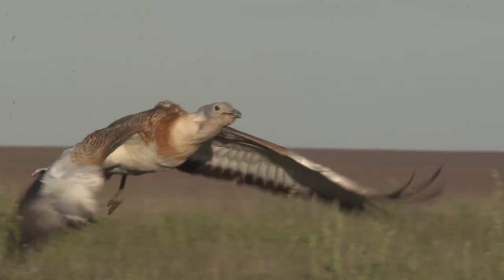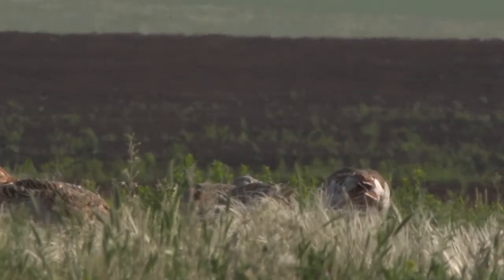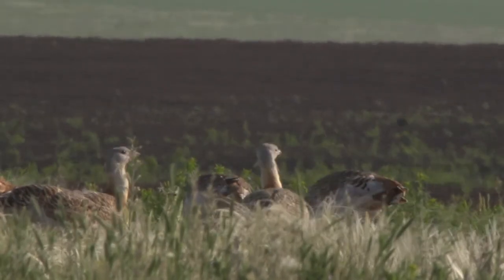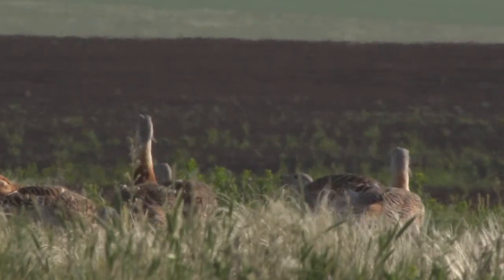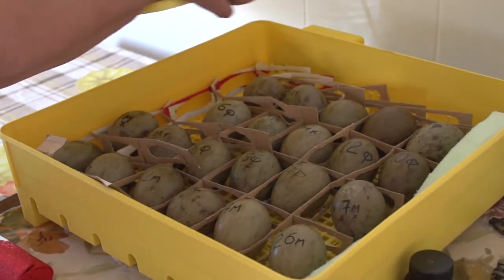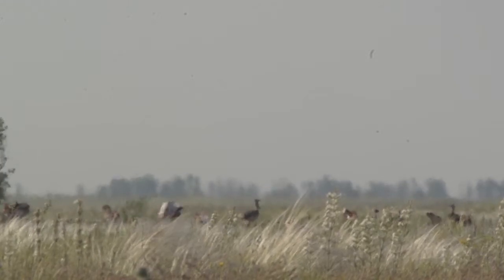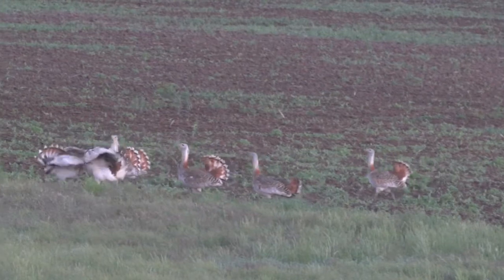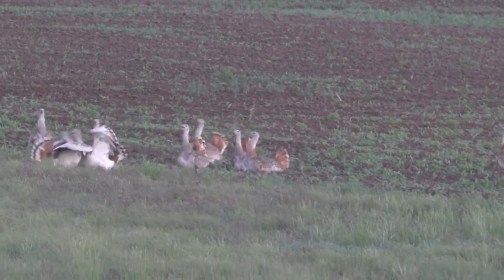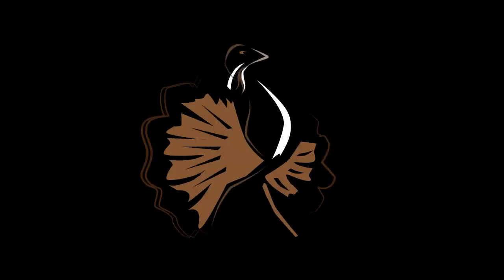Сейчас в Евразии остались только две крупные популяции дрофы: одна — в Испании, другая — наша, в Саратовском Заволжье. Саратовская популяция очень важна для выживания всего вида, и не только у нас в России, но во всём мире учёные с тревогой следят за её судьбой. Поэтому дрофа стала экологическим символом Саратова. Всего несколько тысяч птиц делают нашу область узнаваемой во всём мире. И образ дрофы для логотипа выбран не случайно — чтобы сказать: мы снимаем и показываем природу в Саратовской области.